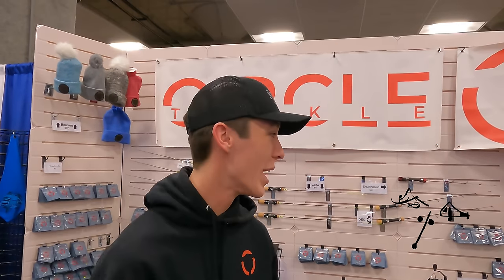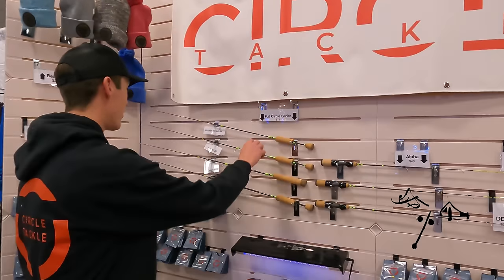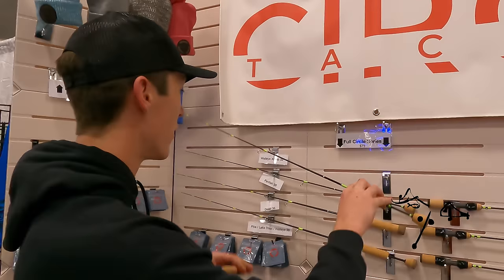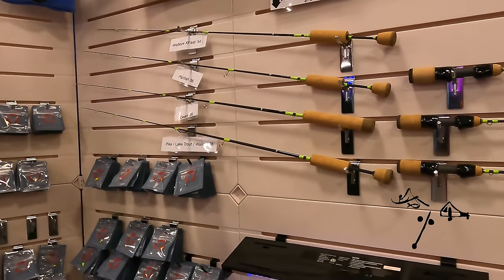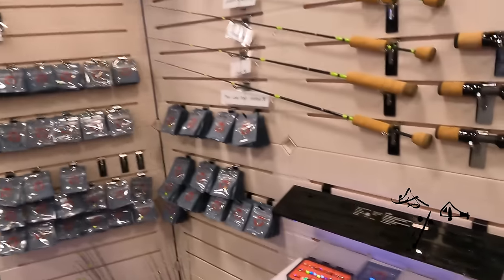We're here at the Circle Tackle booth. We have a wide variety of rods. One of our best sellers is a 34-inch walleye action rod with a split grip. We have everything from walleyes to big pike to dead sticks — anything an ice fisher will need. Stop by our booth.